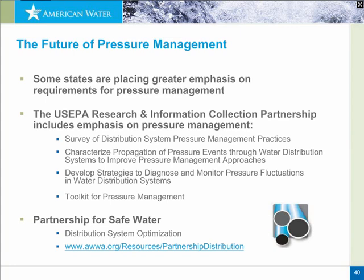The Partnership for Safe Water has recently launched a program for distribution system optimization. One component of that optimization program is pressure management. Utilities today don't have to wait until their state makes recommendations or the U.S. EPA comes out with a distribution system rule. They can be proactive now — join the Partnership for Safe Water, enroll in the distribution system optimization program, and start looking at their system for optimization of water quality through disinfectant residuals, assets through tracking and managing main breaks, and distribution system pressure monitoring and management.